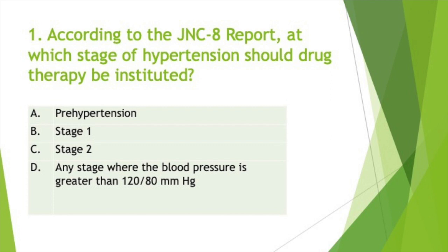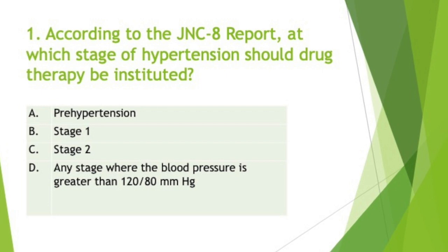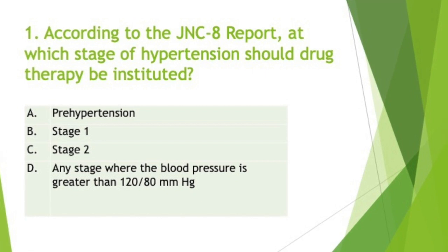We're going to begin talking about question 1. According to the JNC8 report, at which stage of hypertension should drug therapy be instituted? Your answer should be stage 1, answer B. JNC8 recommends patients should be treated with pharmacotherapy at stage 1. Stage 1 hypertension is systolic blood pressures from 140 to 159 and diastolic blood pressures from 90 to 99, measured in millimeters of mercury.